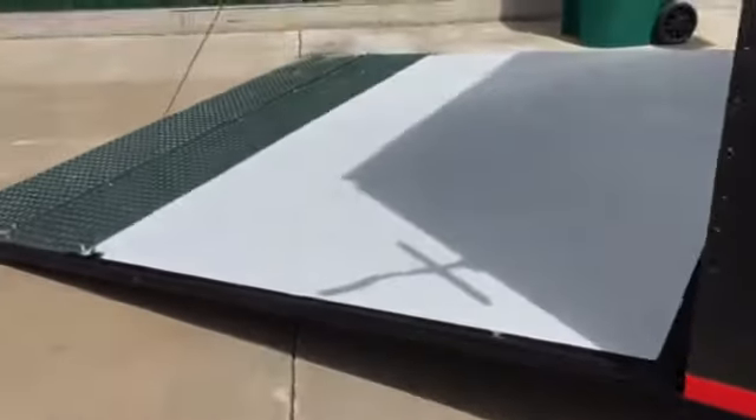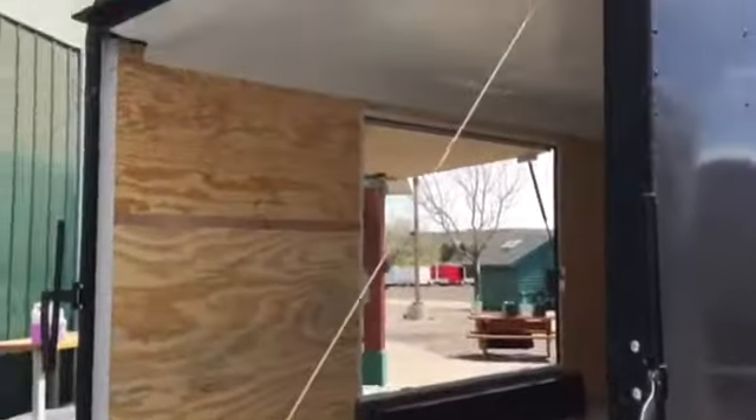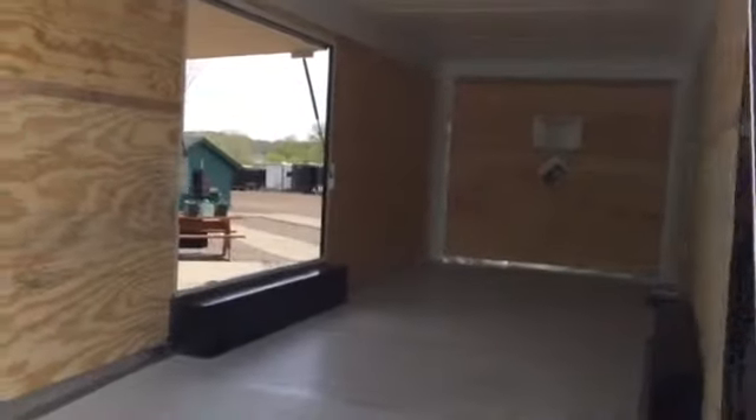Rear ramp door with spring assist close and the diamond plate transition flap. Painted interior door. You've got the nice black diamond plate wrap around this rear door jamb with the gutter as well. On top you've got an LED strip load light, as well as two LED strip tail lights on this trailer.